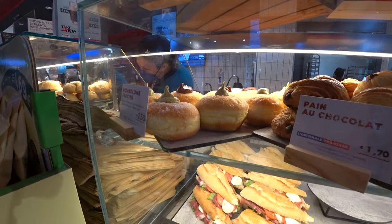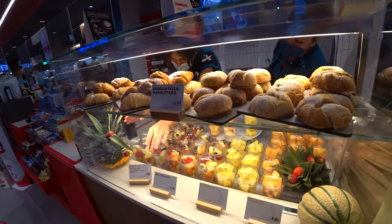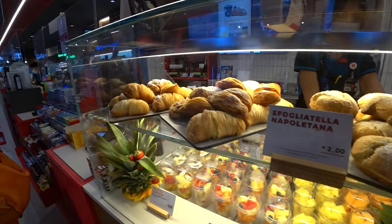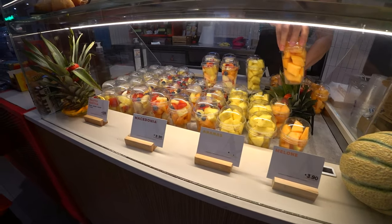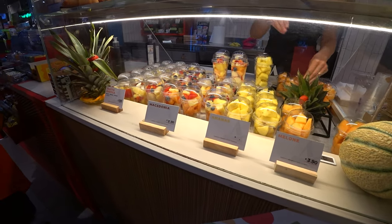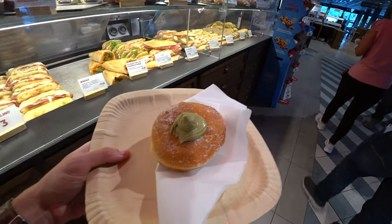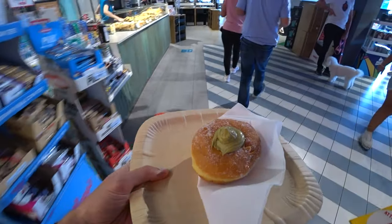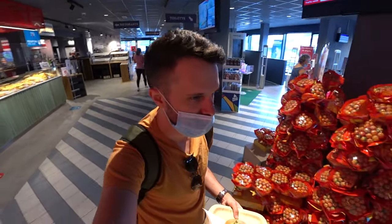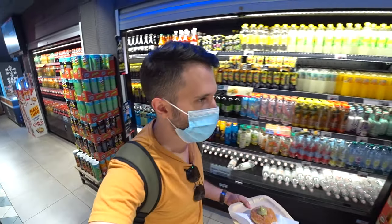And of course the sweet options. Here you have the sfogliatella, which is the famous Italian Neapolitan dish — it's great. You also have fresh fruits you can just pick up and enjoy if you're on a diet. I picked up this pistachio-filled doughnut on the go and now I'm going to enjoy it.